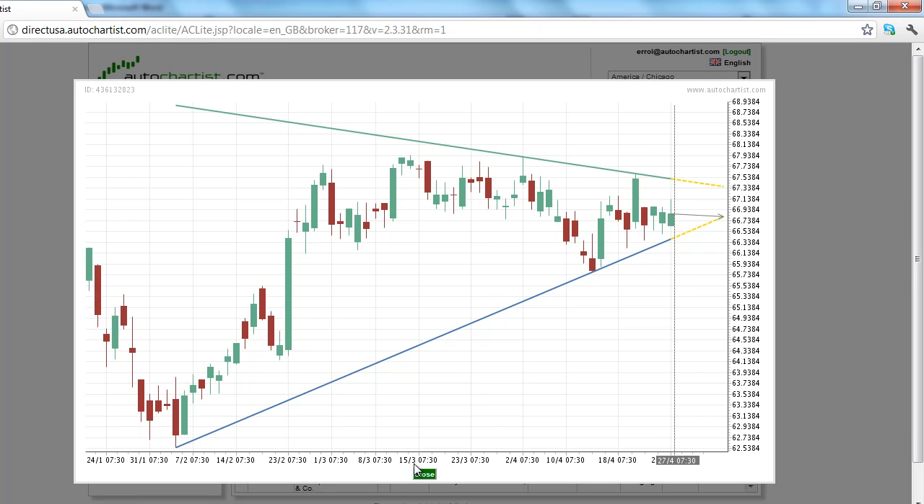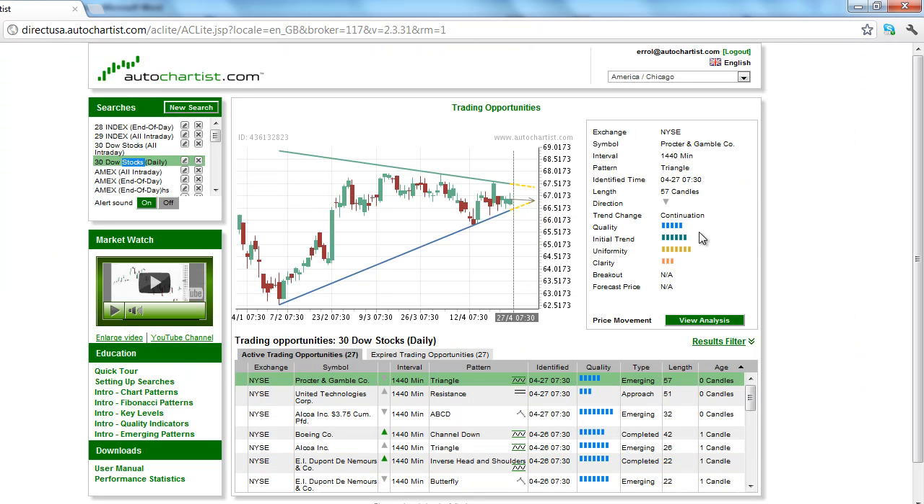The overall quality of this chart pattern is an average 5 bars. The initial trend, which measures the strength of the trend prior to the chart pattern formation, is slightly above average 6 bars.